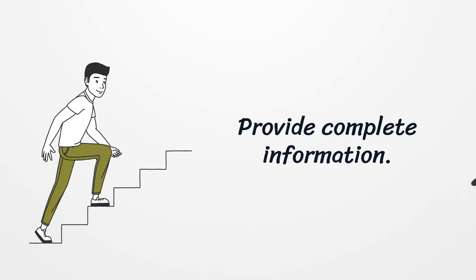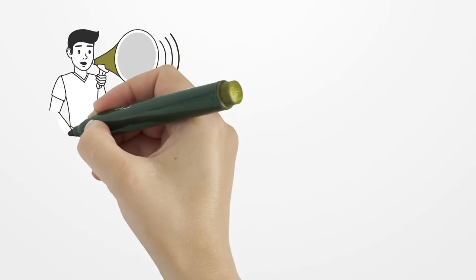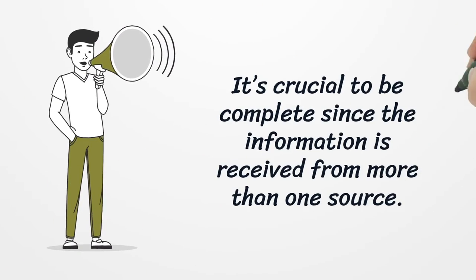Provide complete information. It's crucial to be complete since the information is received from more than one source.